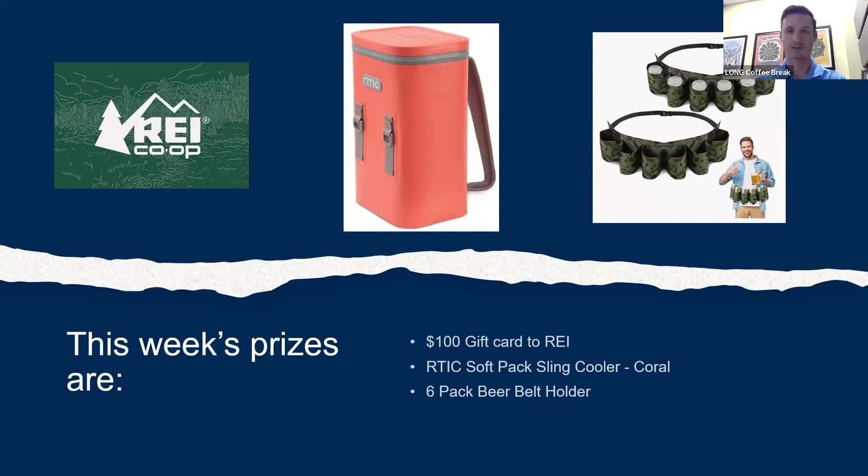Thanks, Art. As he stated, he did a quick overview today, but if you have any more questions, please reach out to your sales engineer and we'll be able to get you more answers. Thanks again, everyone, and we will see you next week.